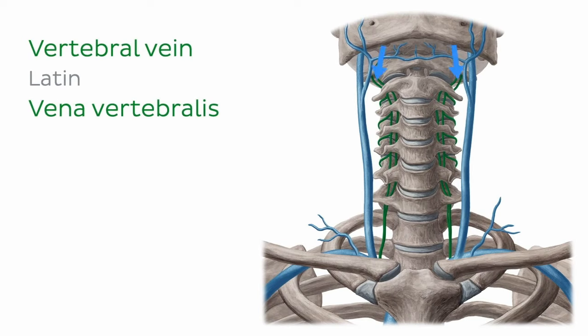That brings us to the end of this tutorial. Visit kenhub.com where you can read interesting articles, test your knowledge with challenging quizzes, explore our atlas with beautiful anatomical images, or watch more video tutorials like this one — everything you need to master anatomy.